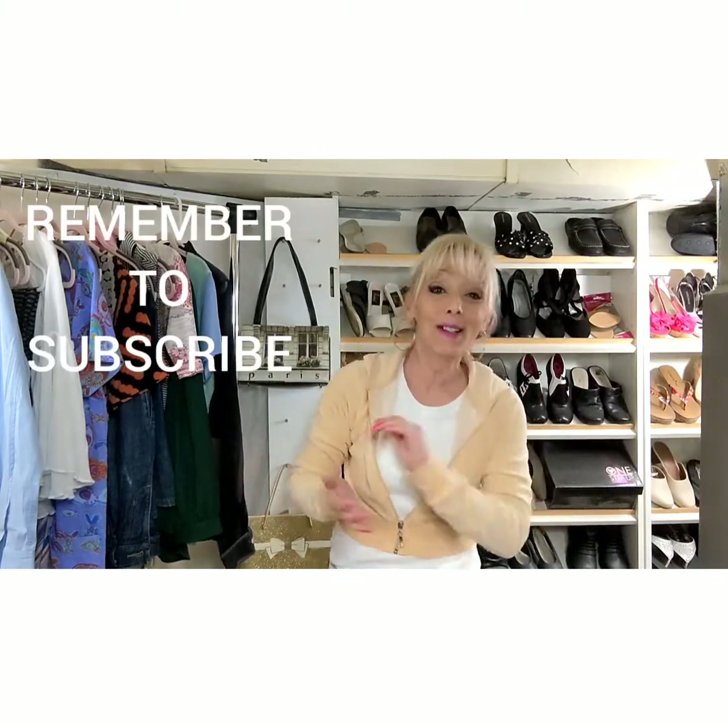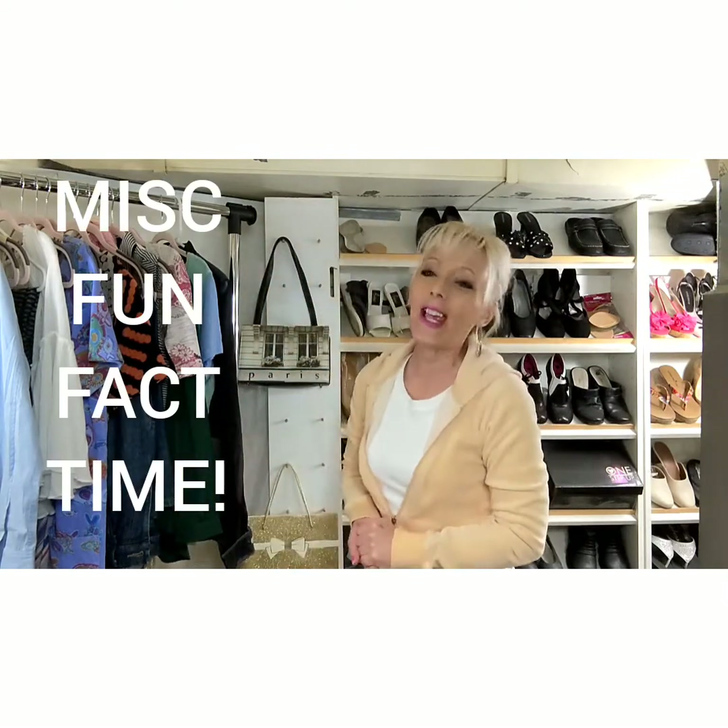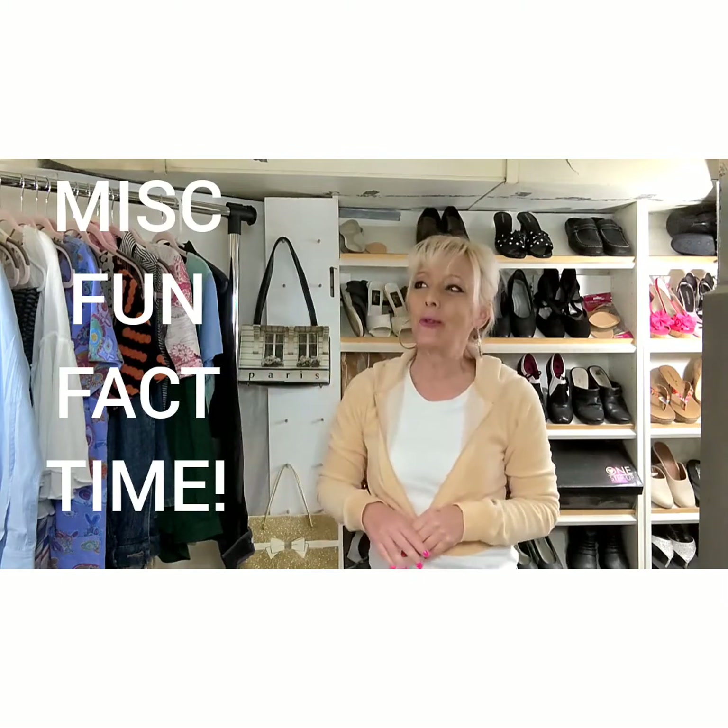That completes the haul. But I was going to give you a miscellaneous off-topic fact — it's just kind of a little tidbit to add to the videos. Maybe it'll just be something that's kind of amusing.